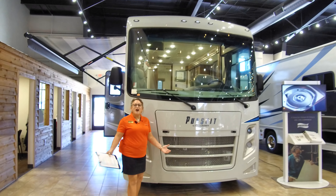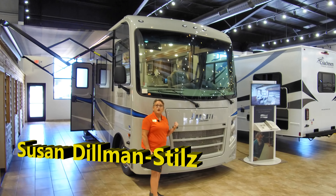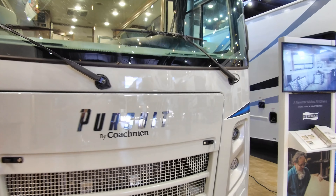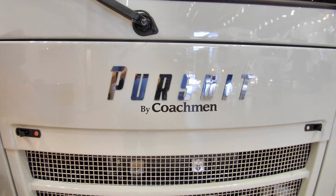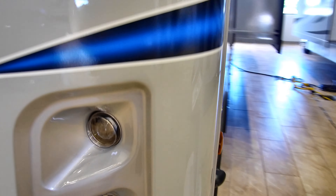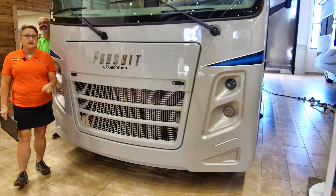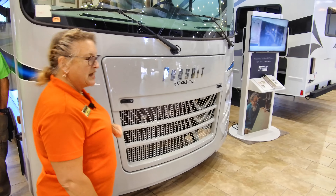Thanks, Kurt. I'm back on the showroom floor to show you a little bit more, starting with the Coachman Pursuit 27DS — DS standing for Double Slide. It's a great short unit, under 29 feet long, but it's going to feel so roomy inside. Our 2021s are coming on Ford's new V8 engine, which makes its power at a lower RPM speed so we ought to be saving a little bit on gas mileage, while keeping that hefty 8,000-pound tow rating — the best in class for any small gas Class A unit. Coachman has a beautiful gel coat fiberglass finish, so it's going to look nice for a long, long time.